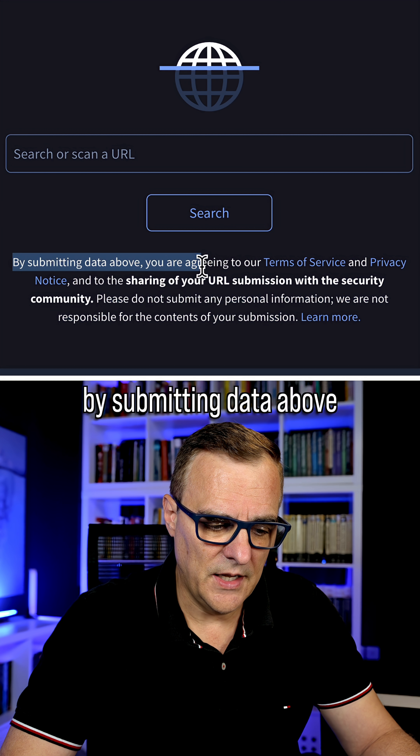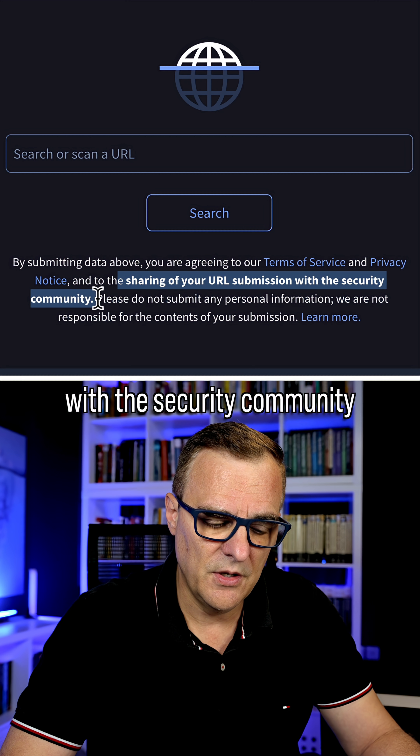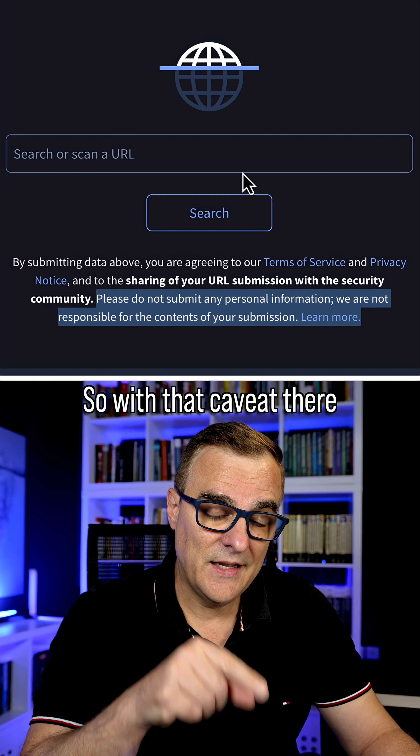Just be aware of this, however: by submitting data, you are agreeing to their terms of service and privacy notice, and to the sharing of your URL submission with the security community. Please do not submit any personal information. They are not responsible for the contents of your submission.